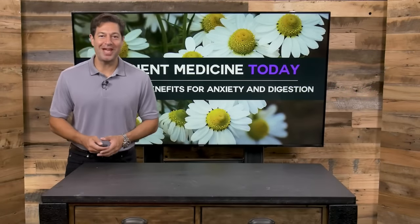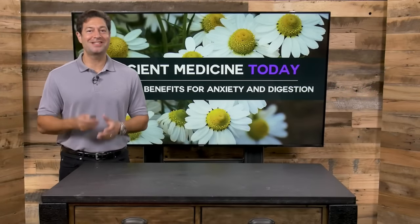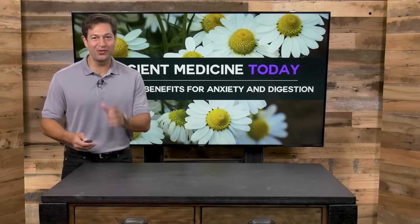Hi, I'm Jordan Rubin, and welcome to Ancient Medicine Today, brought to you by draxe.com, where food is medicine. Today, we're going to talk about one of my favorite herbs, chamomile. Chamomile is also one of the most popular herbs in the world, and we're going to learn what it is, what it does, and how best to use it.